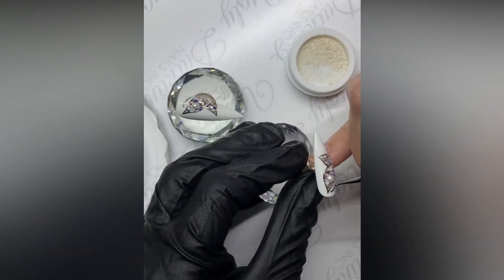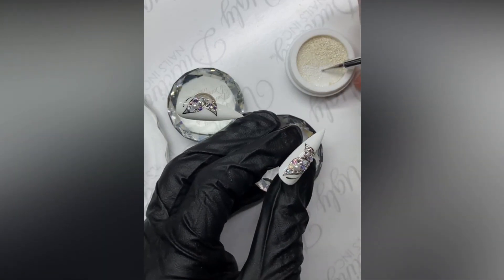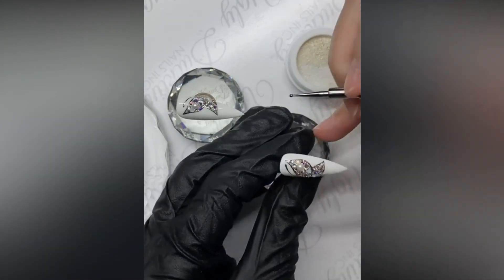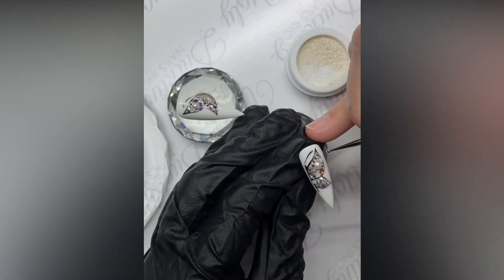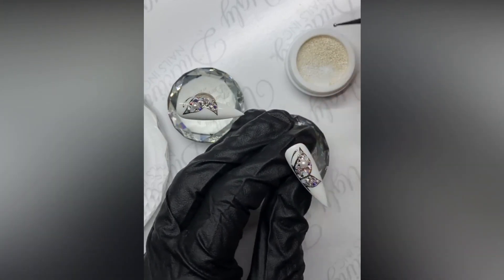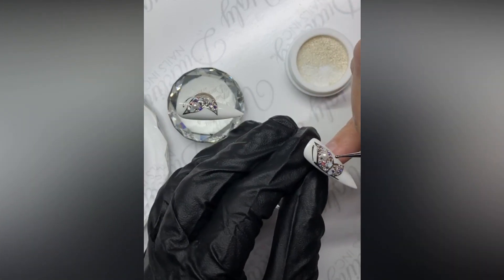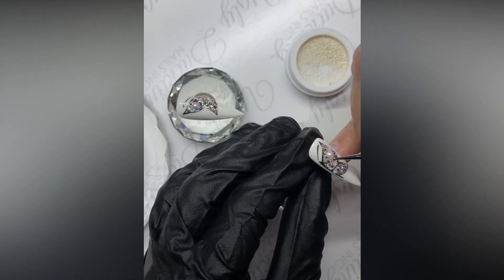Every gap you see, fill it. I'm not sure if you guys can see what I'm doing because it's quite small, but trust me it really looks so much better after it's done — it looks better with than without.